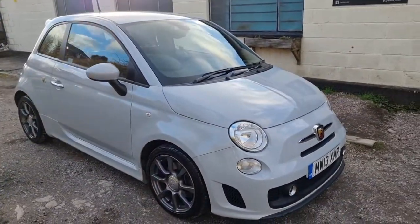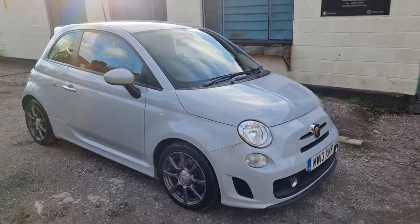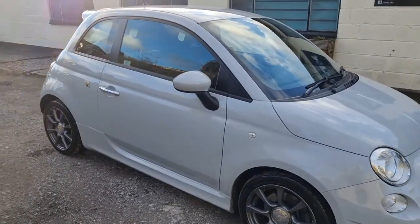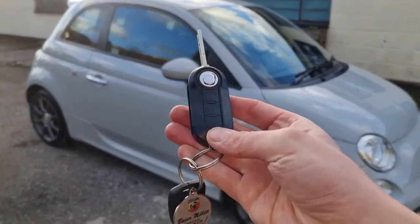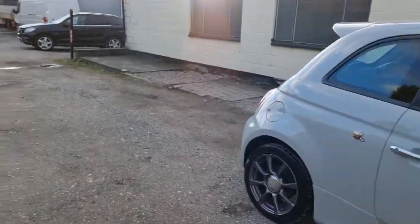We've got absolutely stacks of service history with it. It's been serviced with the recommended Fiat oil, really well looked after. There are two keys — we have the remote central locking and the original dealer key ring as well.